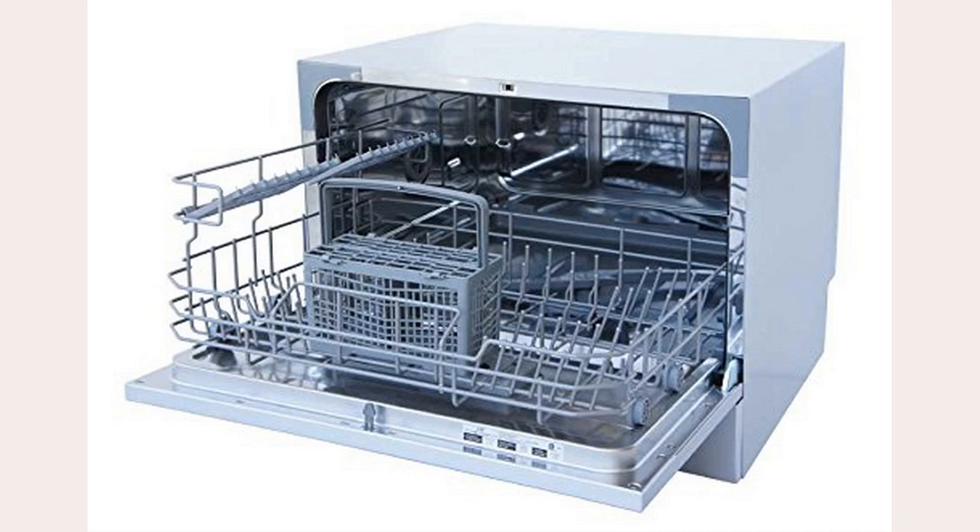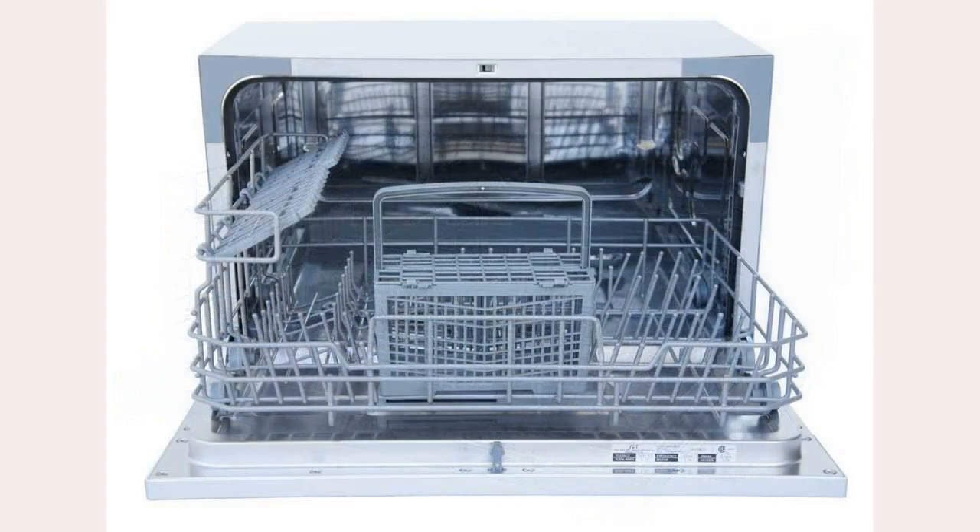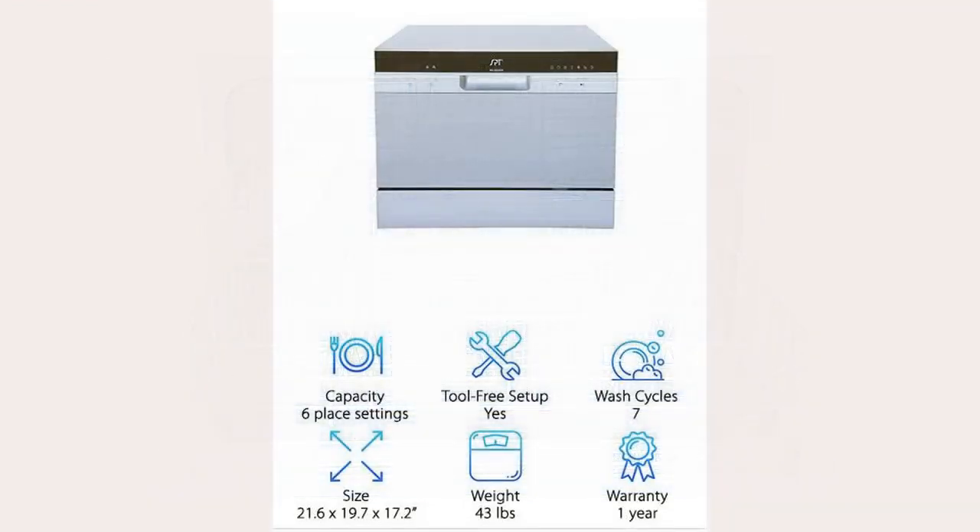It has a delay start feature to help you plan your dishwashing cycles for two, four, six, or eight hours ahead of time. It comes with an easy install hose that connects to almost any home faucet. This dishwasher has LED controls and displays that keep track of what stage of cleaning your dishwasher is currently in. We love this SPT almost as much as the last one on this list, and we're pretty sure you'd love it too.